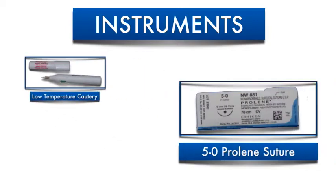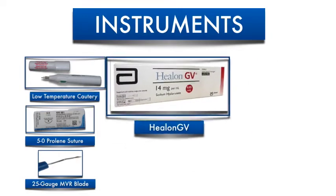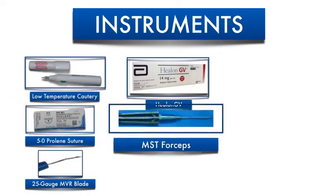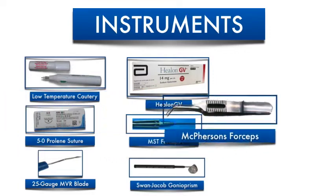The instruments used in the GATT procedure are low-temperature cautery, 5-0 prolene suture, 25-gauge MVR blade, Helon-GV, MST forceps, Swan-Jacob gonia prism, and McPherson's forceps.